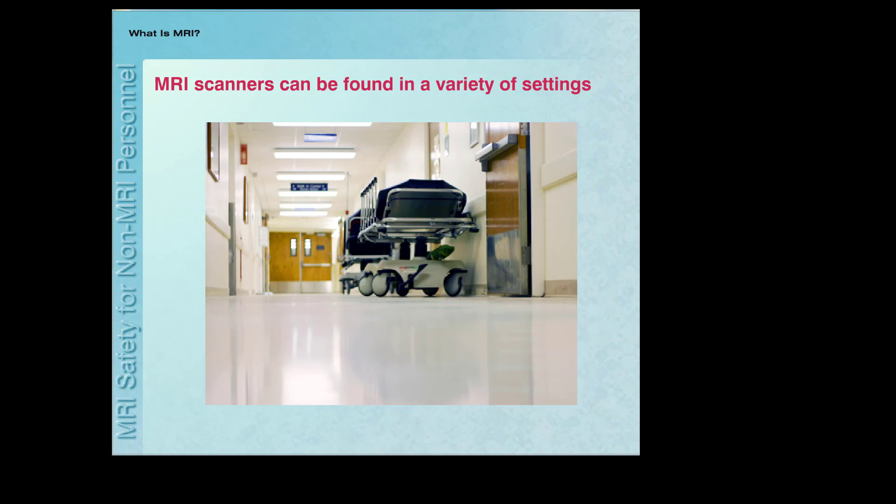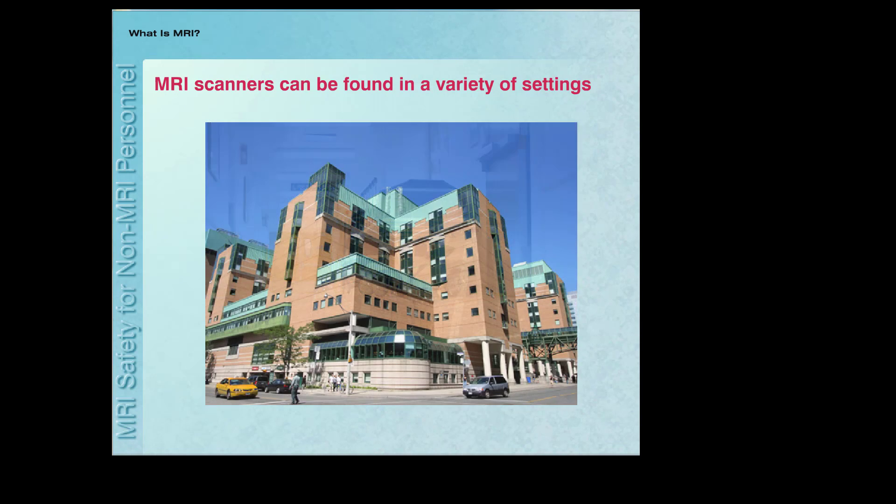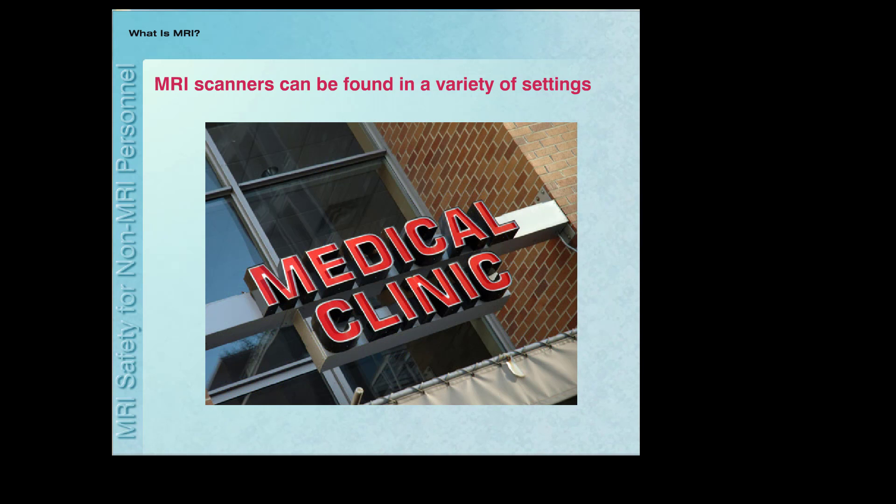MRI scanners can be found in a variety of settings, including hospitals, universities, and private outpatient clinics.